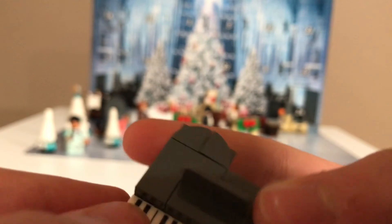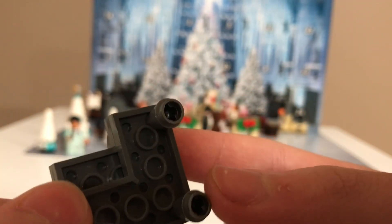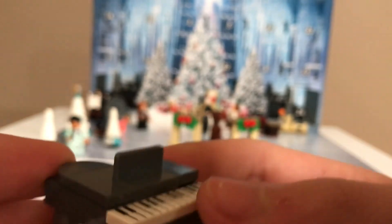It has a spot there for a music sheet to go if this was in real life. There are also some keys there, which is really nice. It looks really good with the shaping of the piano. The legs look good, and the piano is a really nice build to go with the Yule Ball.